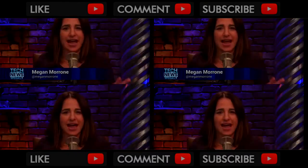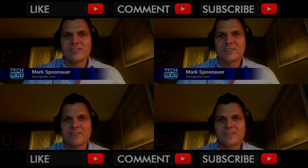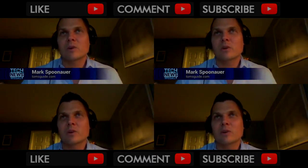Thanks for having me. So first things first, how long have you had your review unit? Well, right now it's all a blur. I think we're going on four days now.